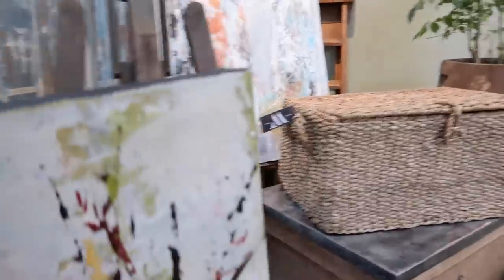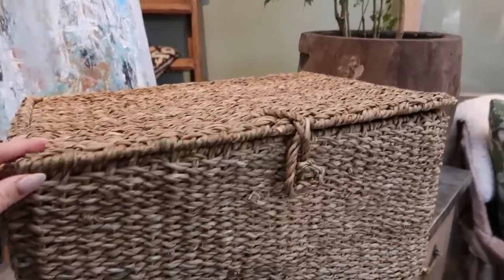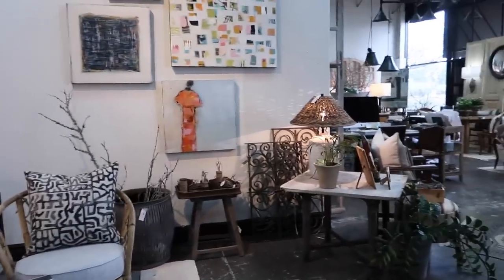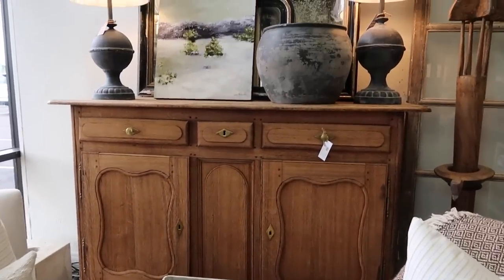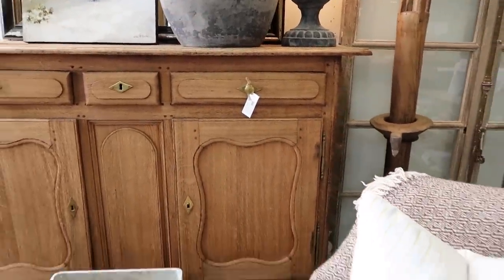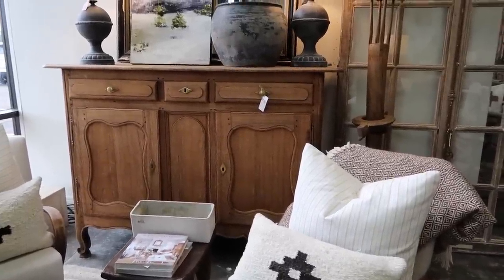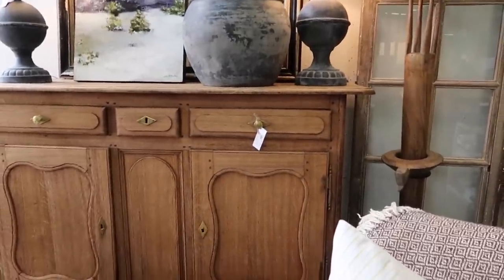I want that so bad. These are gorgeous too. I love a good basket. This furniture piece is also just absolutely gorgeous — such a good piece. It's actually really tall too, probably up to my armpit. Wow, that's gorgeous.